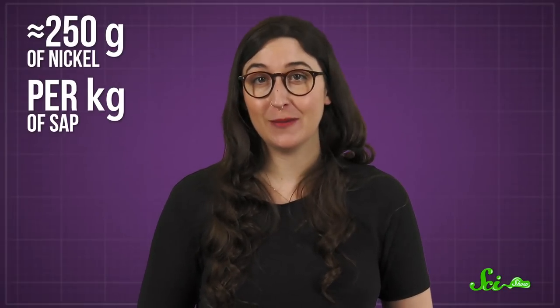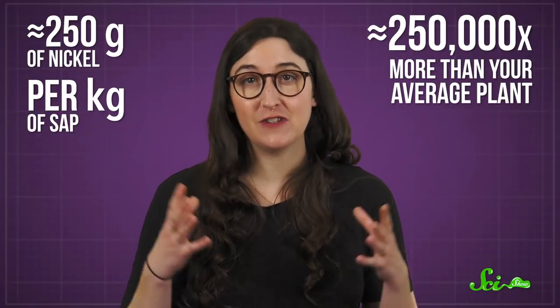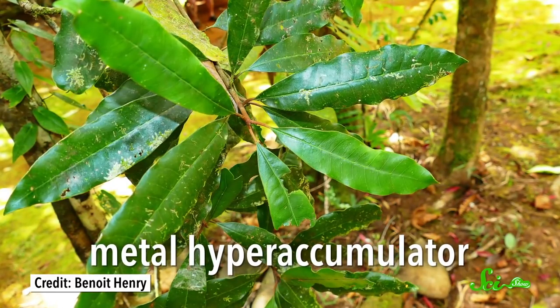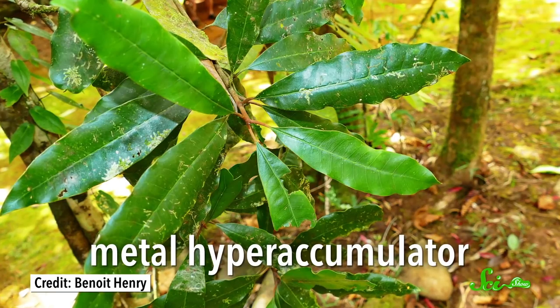All that nickel can mess with their metabolism and stunt their growth, if it doesn't just straight up kill them. But the roots of Pycnandra acuminata guzzle up that metal. The plant has about 250 grams of nickel per kilogram of sap — that's around 250,000 times more than your average plant. It also happens to be enough to turn its sap green. But this tree doesn't seem to mind. That makes it a metal hyperaccumulator — in other words, a plant that can deal with a lot of metal.